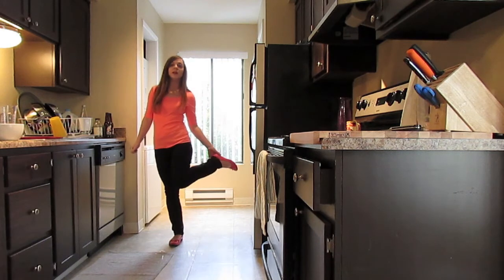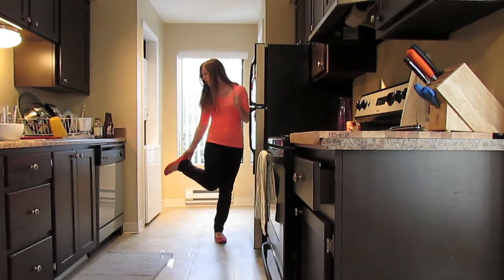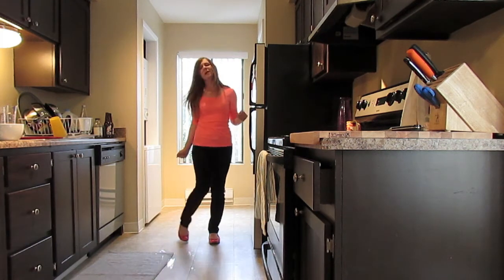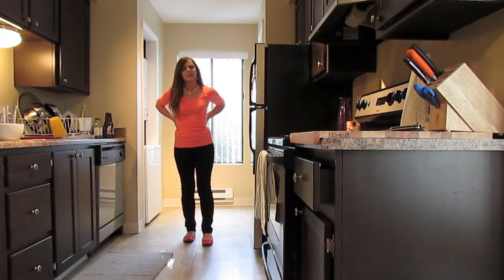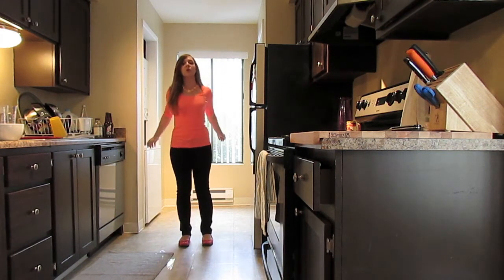With that I am wearing my coral flats which are from Target. These were $20 and I love them. They're actually getting kind of worn down on the bottom, which means I might have to buy some new ones, and hopefully they keep making this style forever because they are so comfortable.